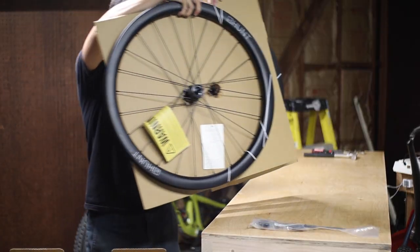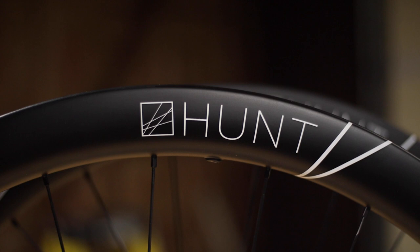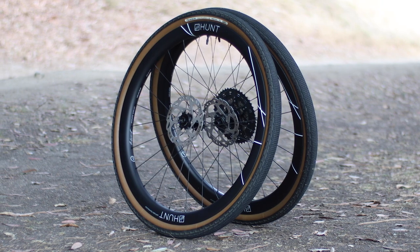Hey everybody. I've been fortunate enough to partner up with Hunt Wheels recently and I've had a chance to demo a few of their wheel sets. Now I haven't ridden every single one of their wheel offerings, but I have tested across the spectrum, ranging from their more entry-level wheels up to their top-shelf flagship carbon hoops.